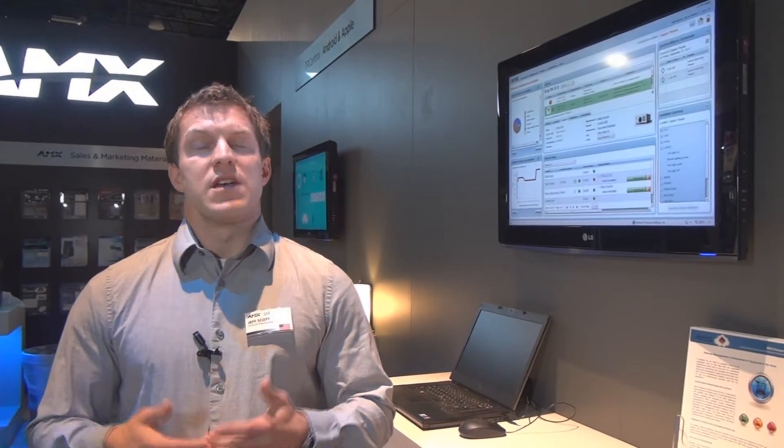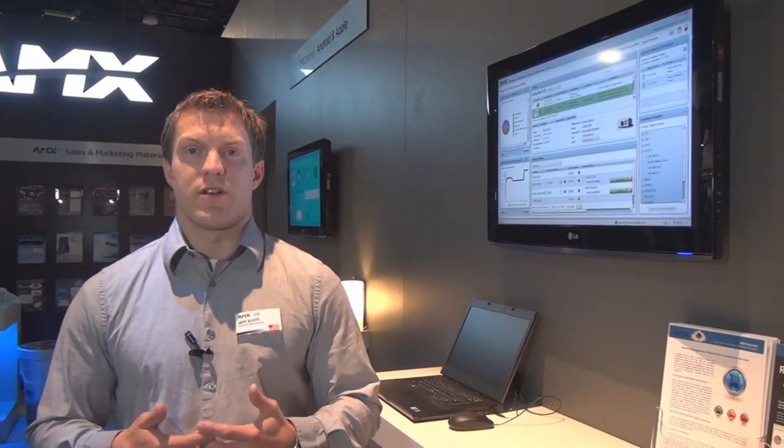Hello, I'm Jeff Scott and I want to talk about our new features with our Resource Management Suite software. Creating Life Unlimited is both beneficial to our customers and to our integrators.